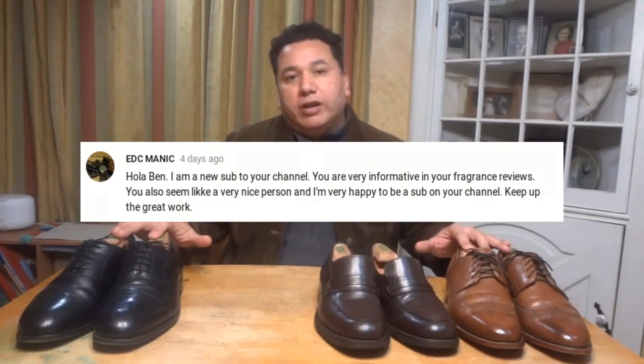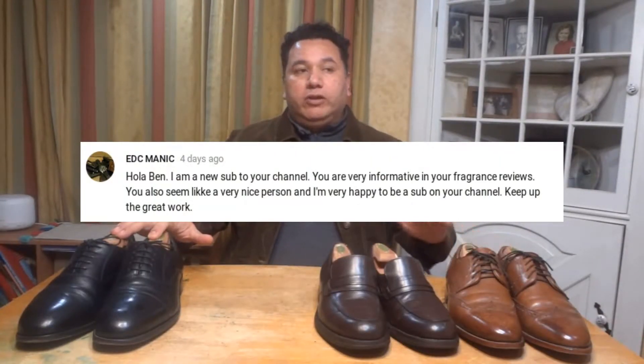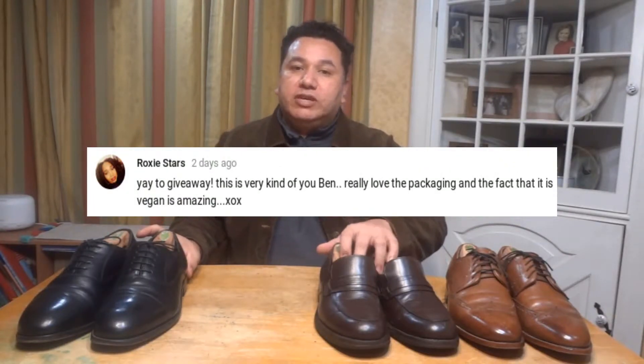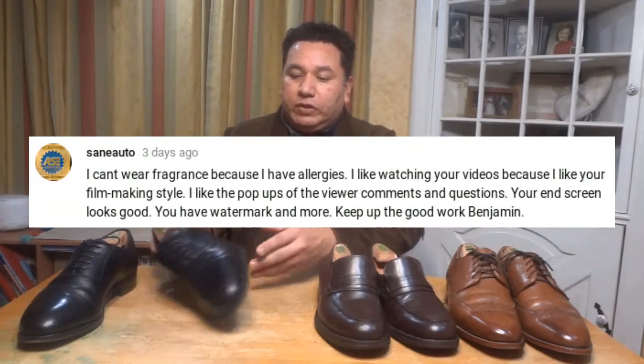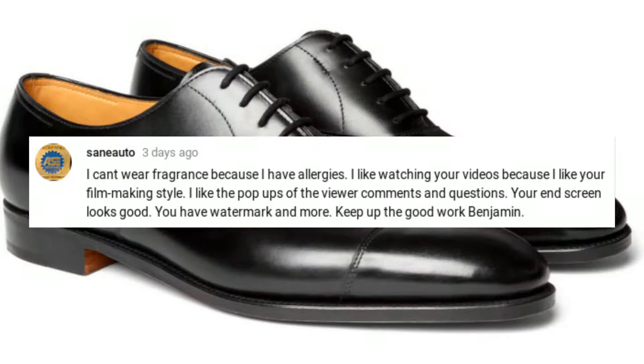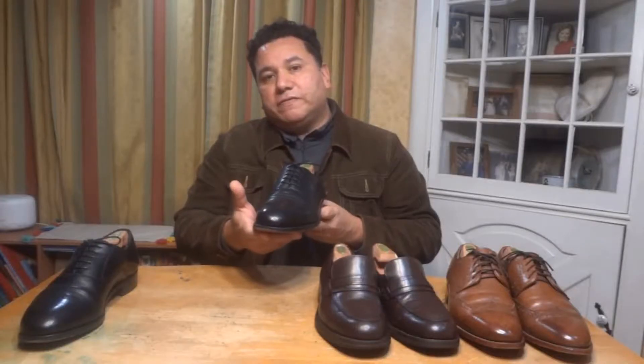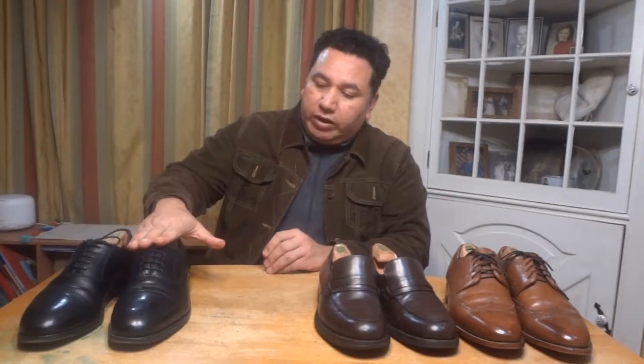So if you're young and maybe you're still in school, and you apply for different jobs and you have many interviews or presentations in your school, the shoe that I will suggest you to go first is the basic cap toe Balmoral or Oxford shoe, color black.